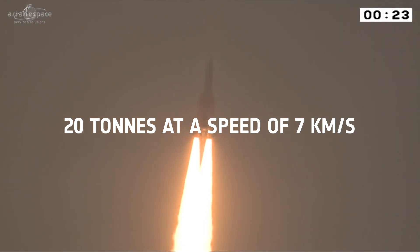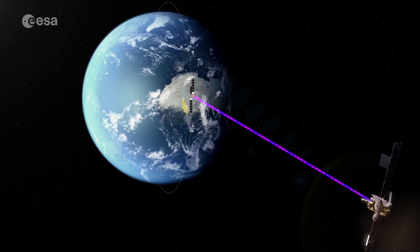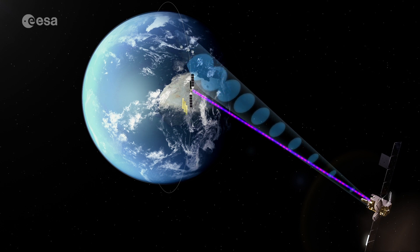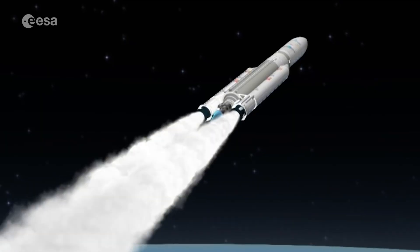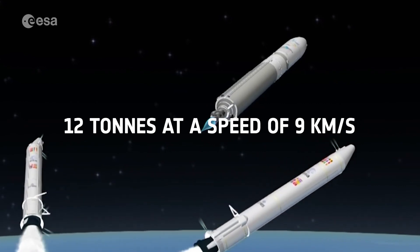The ATV was 20 tonnes at liftoff. If we want to go a bit further up — for example geostationary orbit, where all the telecommunications satellites are, at 36,000 kilometres up — then the rocket needs to give that satellite nine kilometres a second into what we call a geostationary transfer orbit, setting it on the path to its final destination. Ariane 5 can take 12 tonnes up to nine kilometres a second.